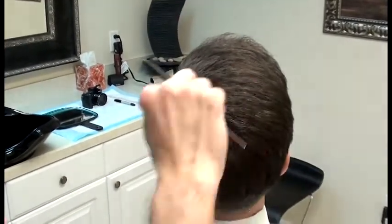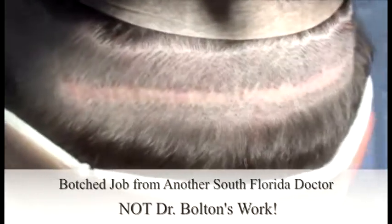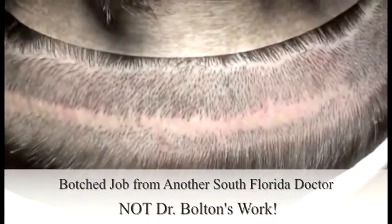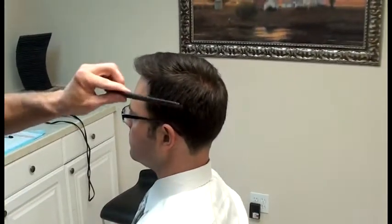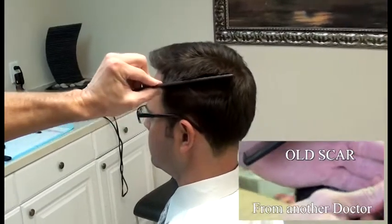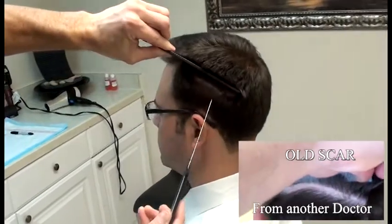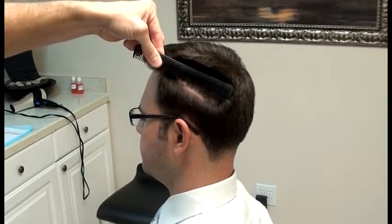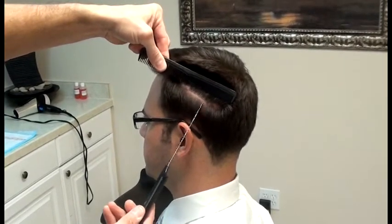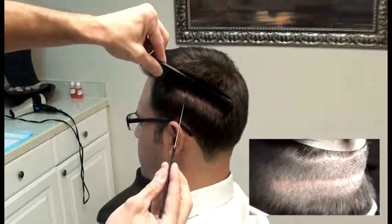For those of you who have been following us online, we've been doing a lot of follow-ups on Josh. Josh happened to have a big huge scar that went all the way from one side to the other — pretty much the size of a big popsicle. So let's see where that is right now. We did one procedure on him. Okay, this is Josh's new scar — it's still not done healing.